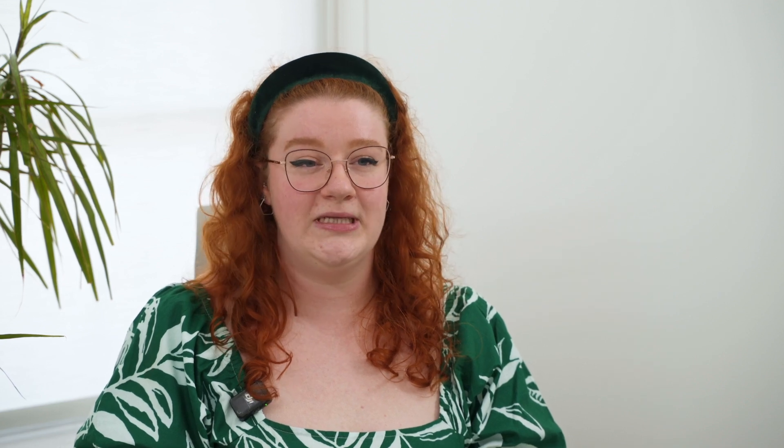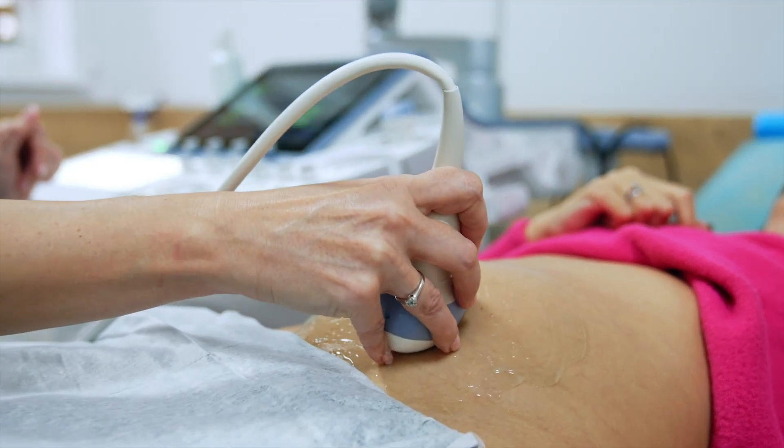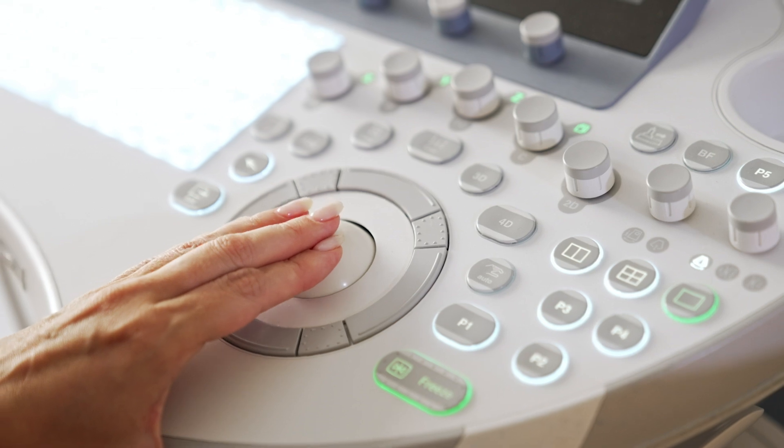Our fetal medicine experts provide detailed explanations of our NIPT options during the scan. Based on your ultrasound scan, we then recommend the most suitable option.